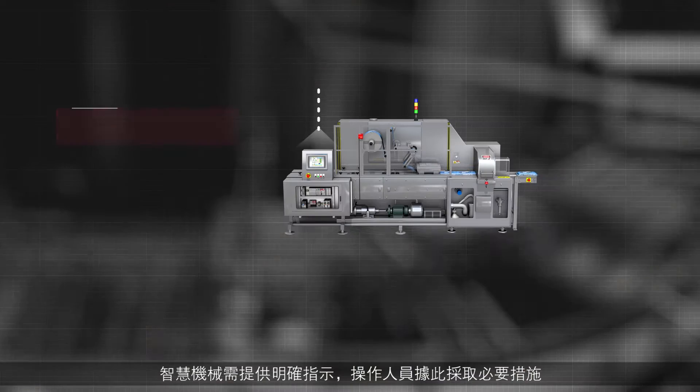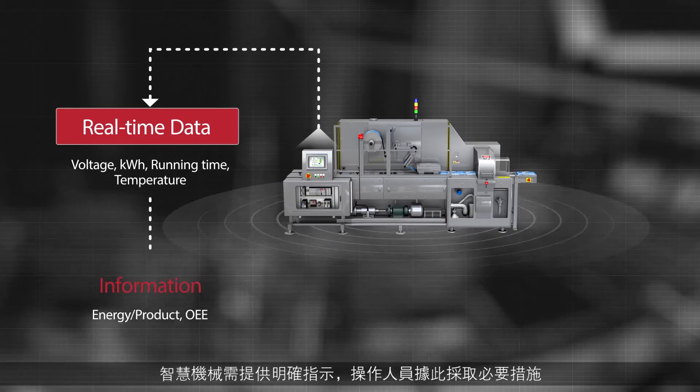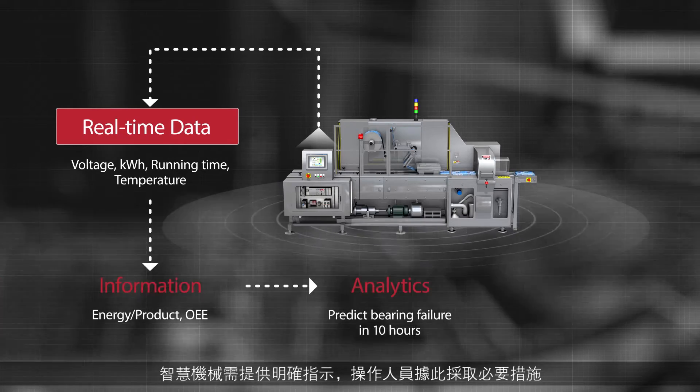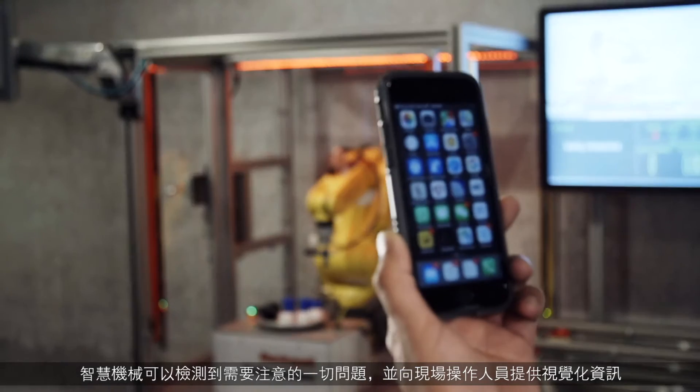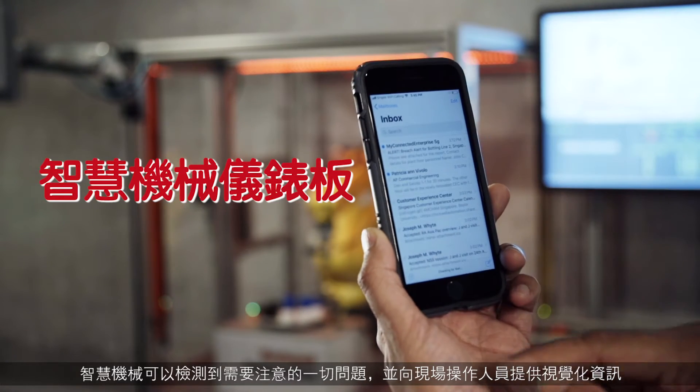A smart machine needs to provide guidance to operators on the necessary actions to be taken. As a smart machine senses any issue that needs attention, it provides visual information to the operator locally.